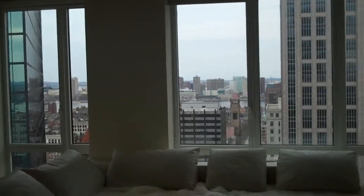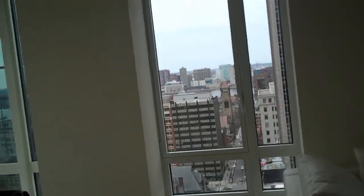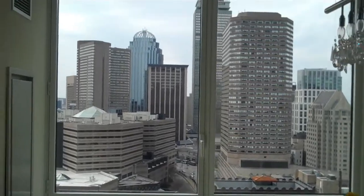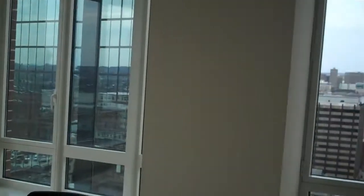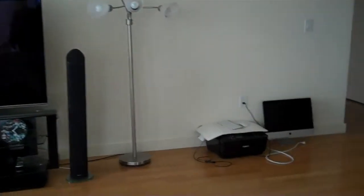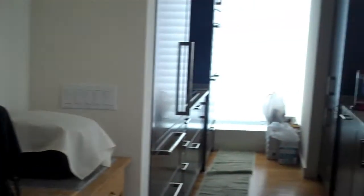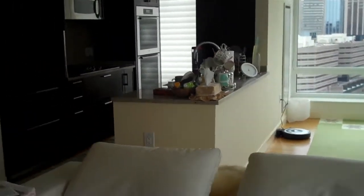This is the north facing view here in Unit 22E at the Clarendon here in Back Bay. We have the west facing view off the dining room area. Spectacular view of the city of Boston here. Living room area. I'm going to pan over to the kitchen next. Nice open concept living space.